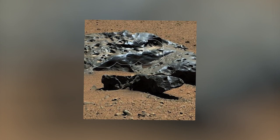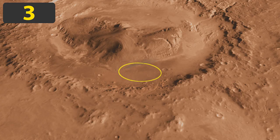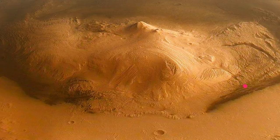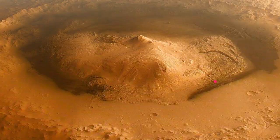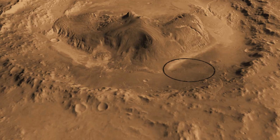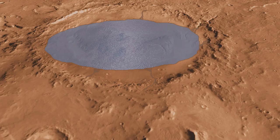Number 3: The Gale Crater. The Gale Crater was a significant discovery on Mars. The crater was named after Australian amateur astronomer Walter F. Gale. The crater is huge at 96 miles in diameter — so big that it hosts a mountain in the middle of it. The mountain, which is called Helios Mons or Mount Sharp, towers at 18,000 feet above the floor of the crater.